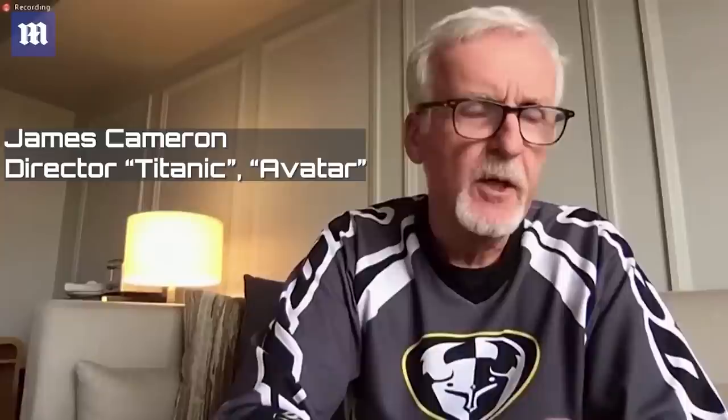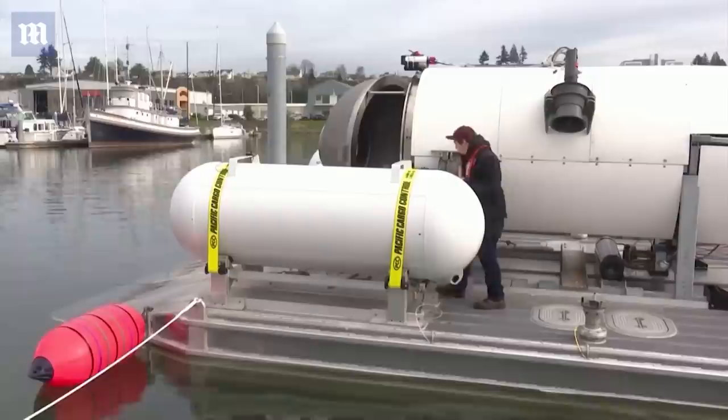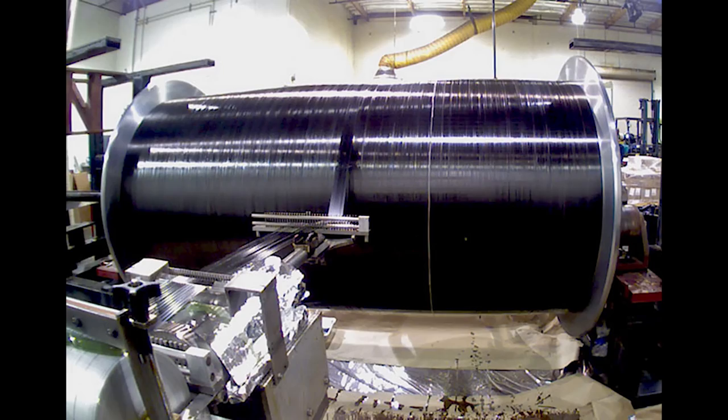Monday morning, when I first found out about the incident, within an hour and a half I had the following information: they were on descent, they were at 3,500 feet, and they had lost comms and tracking simultaneously. For them to lose both at the same time meant the sub was gone. We got confirmation within an hour that there had been a loud bang at the exact moment comms were lost — I knew the sub had imploded. I sent emails Monday morning saying we've lost some friends, the sub has imploded, it's on the bottom in pieces. I never believed in that technology of a wound carbon fiber cylindrical hull — I thought it was a horrible idea.